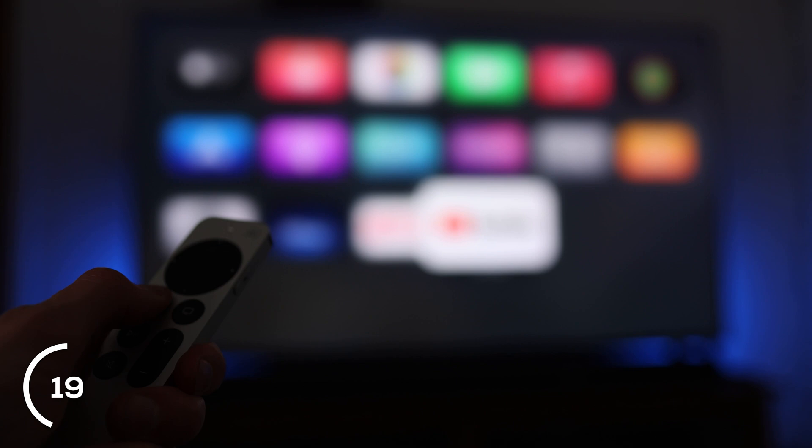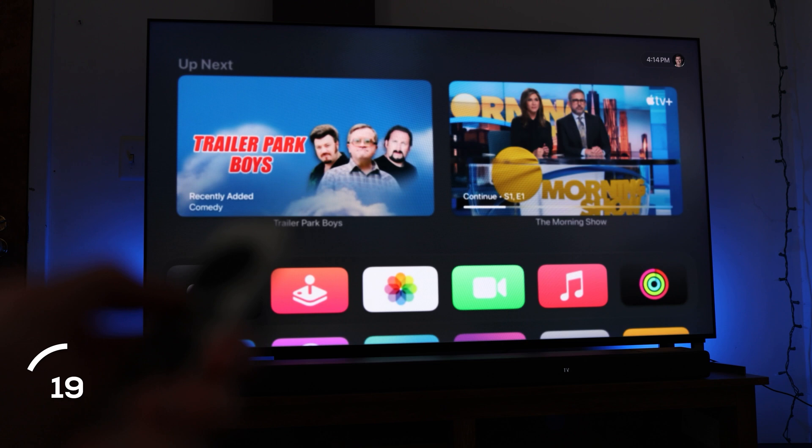Sometimes it takes a lot to go back to your home screen. So if you're deep in an app or deep in settings, rather than hitting the menu or back button a bunch of times, you can press and hold that button and no matter where you are in the interface, it'll always bring you back to home.